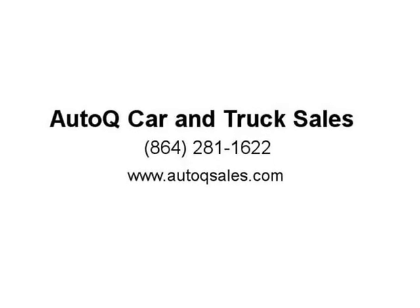Extended warranty available on most cars. Ask for details. 864-81-60X.